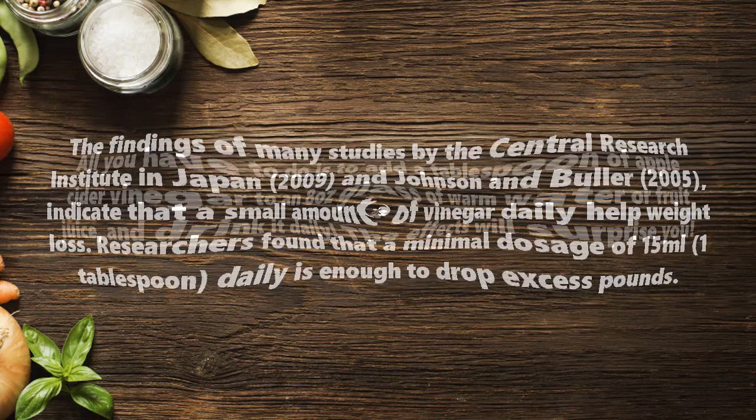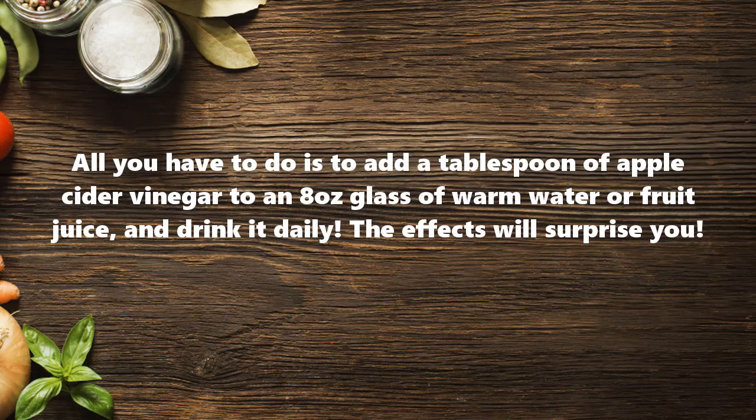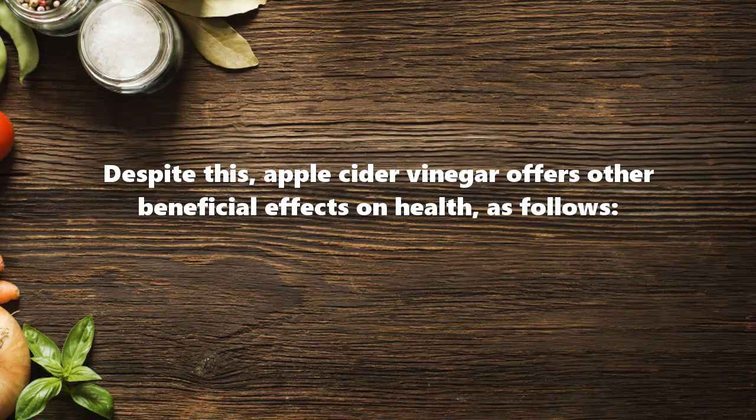Researchers found that a minimal dosage of 1.5 ml, or 1 tablespoon daily, is enough to drop excess pounds. All you have to do is add a tablespoon of apple cider vinegar to an 8-ounce glass of warm water or fruit juice and drink it daily. The effects will surprise you.